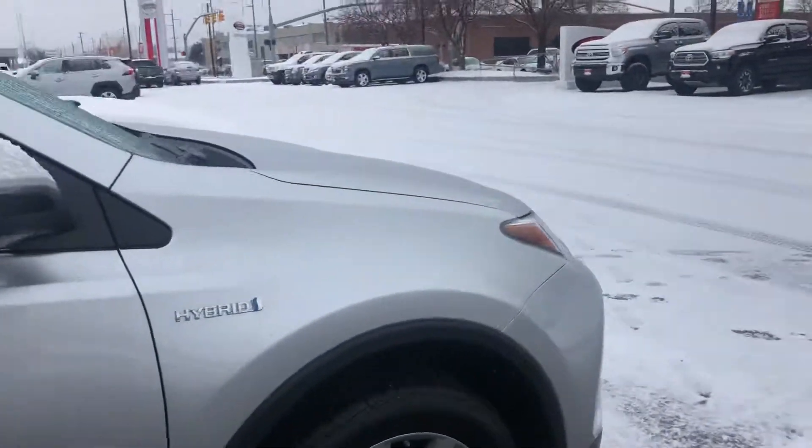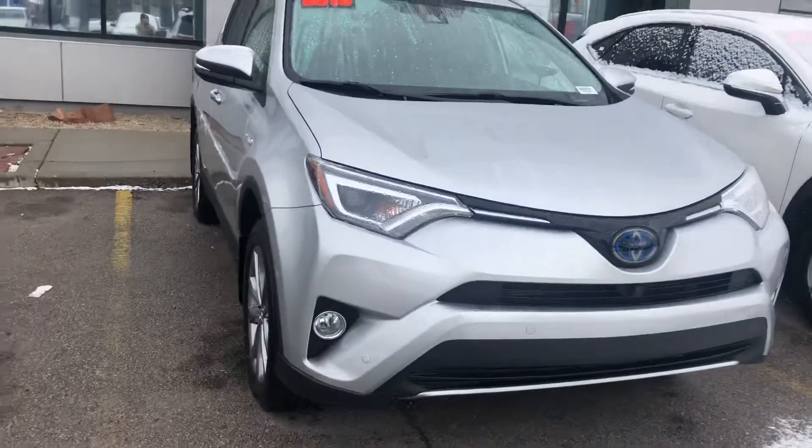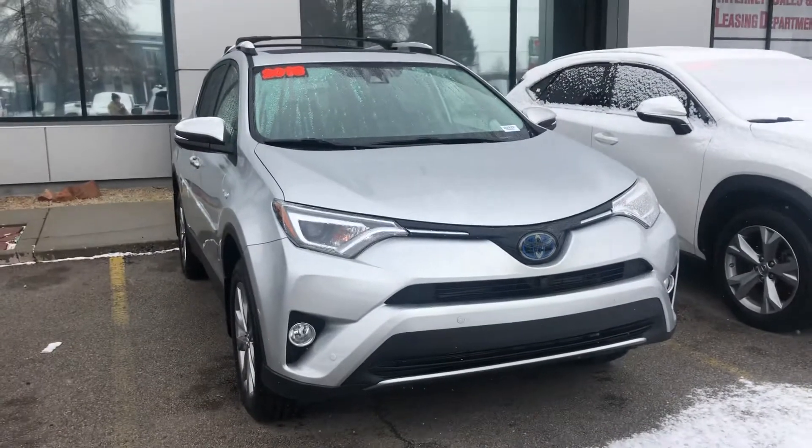Overall, this vehicle is in great condition. Again, my name is Sam and the best phone number you can reach me at is 801-415-3127.